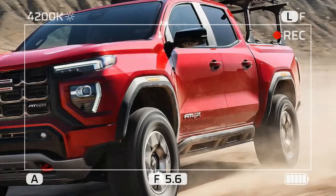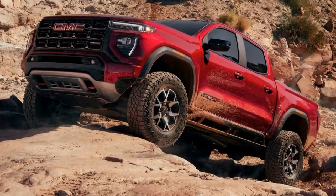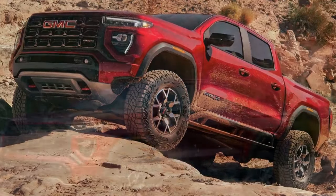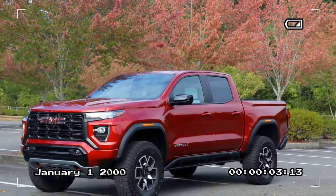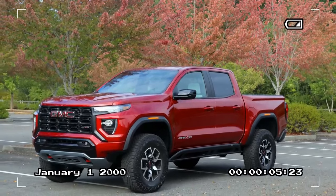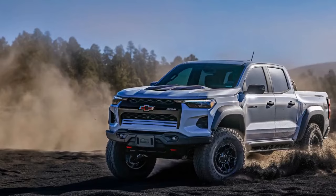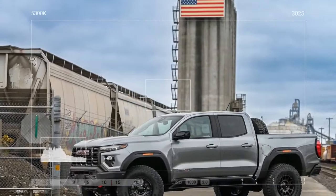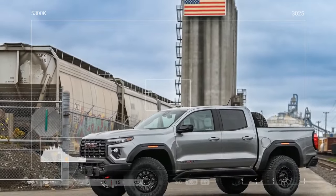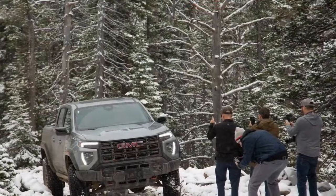With 12.2 inches of ground clearance, the AT4X AEV sits 1.5 inches higher than the AT4X. Unfortunately, the hydraulic jounce bumpers we praised in our drive of the ZR2 Bison are not standard here as they are on the Chevy. We can't stress this enough — the Multimatic DSSV spool valve dampers make this deluxe pickup an absolute dream to drive on the streets, even on the roughest sections of I-94 near our office.